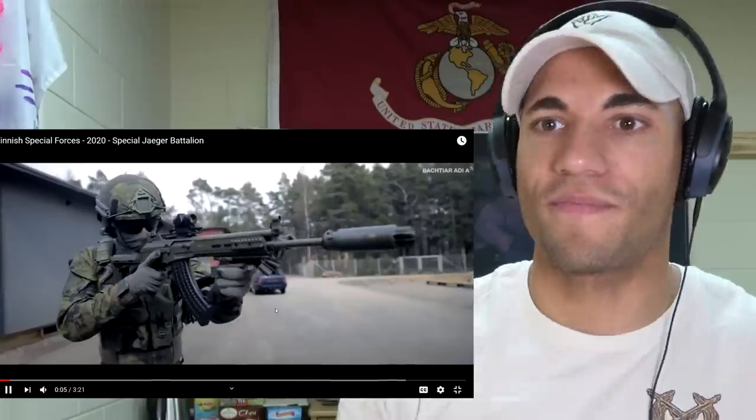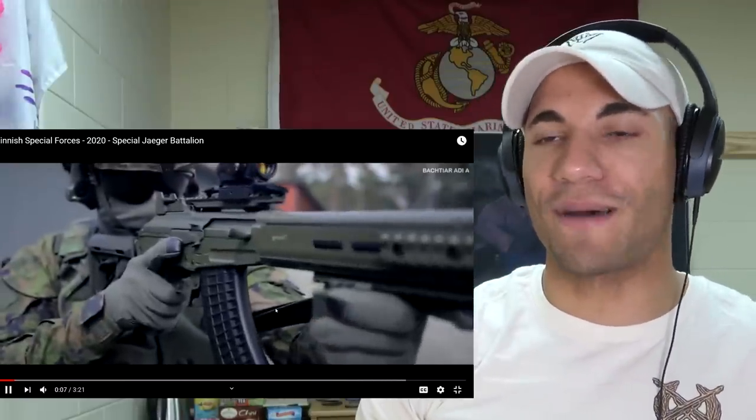Just look at that rifle — I don't know what kind it is, some sort of AK variant or something. I like the finish on it; I don't know if that's cerakote. Cerakote is basically when they oven-bake paint onto the rifle. They also have a pretty awesome suppressor on the rifle, aim points, and high-cut helmets. That is some solid kit right there — that suppressor just looks wild.